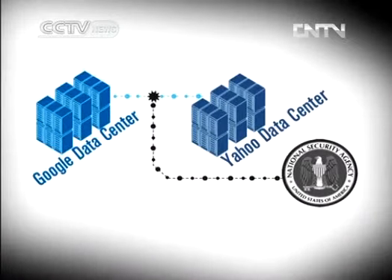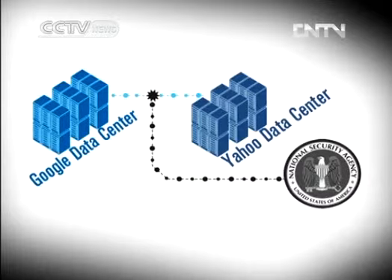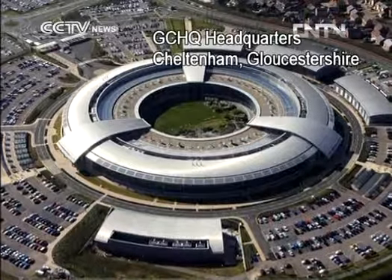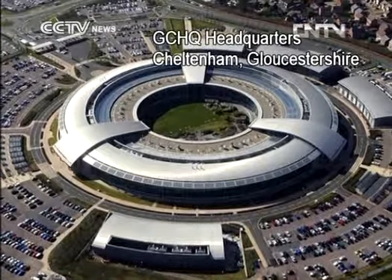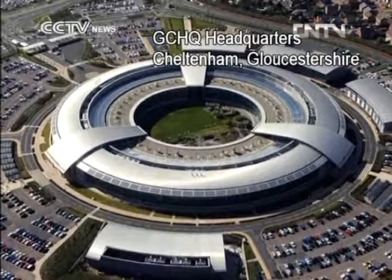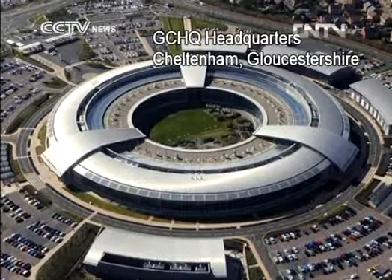The precise infiltration methods are unknown, but experts suggest the NSA may have figured out new ways to tap directly into their internet links, or that its British counterpart, the Government Communications Headquarters, may have induced or compelled a third party to install surveillance equipment.